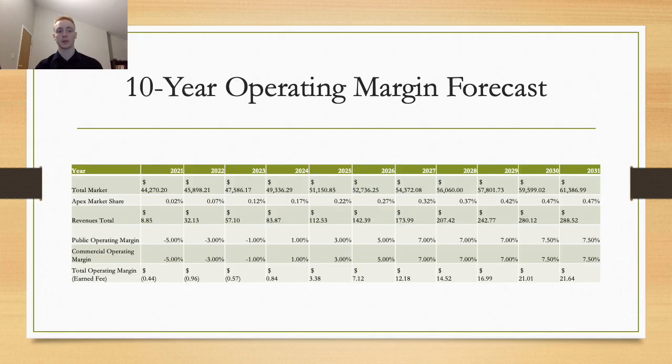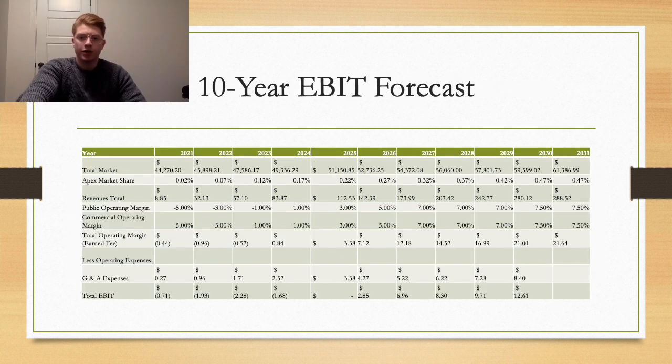For our 10-year operating margin forecast, we expect an operating margin—or earned fee—loss of 5% in the first year, growing by 2% per year after that. The goal is to reach a flat earned fee margin average of 7% on projects by year 7, and 7.5% by year 10, which is standard for the industry where the average sits between 5% and 10%. We expect to undercut bids early in order to be awarded projects. For year 1, we project a loss of $440,000 in operating margin, but with expected market share growth, we plan to see a positive gross margin by year 4 and an operating margin of $21.64 million by year 10. For the EBIT forecast, we expect a total operating loss of approximately $710,000 in year 1, breaking even by year 5, with an earned margin of approximately $12.61 million by the end of year 6.